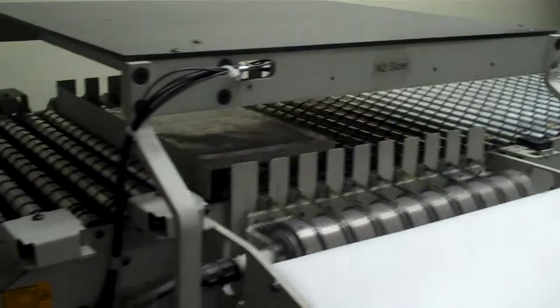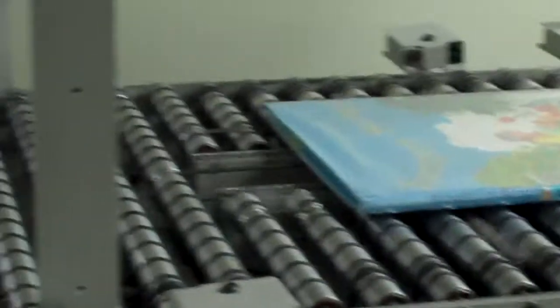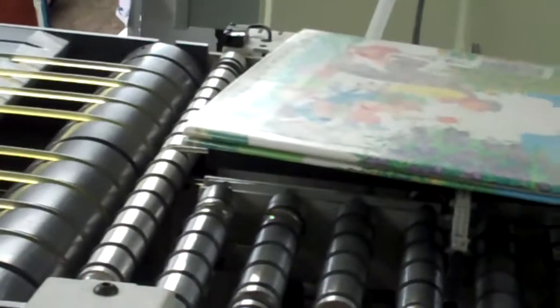The machine turns the item so that it's straight and then scans the barcode to check in the item. When the machine scans the barcode, the computer tells it which cart and which shelf the item should go on.